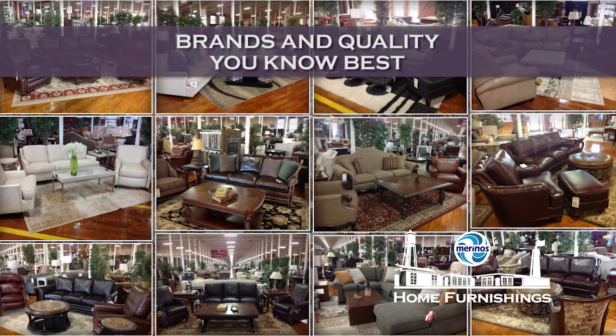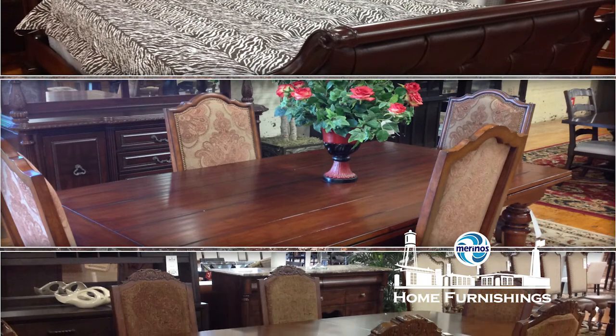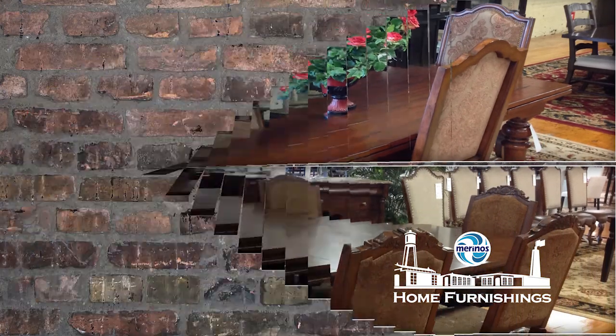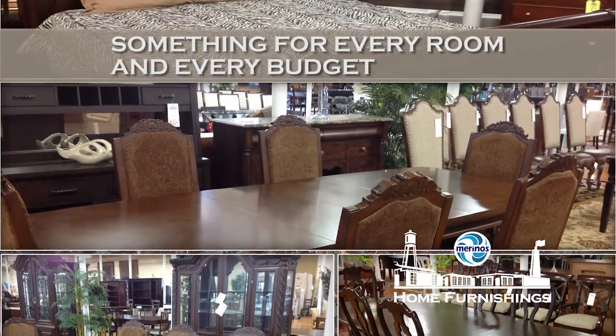You'll find all the brand names that you trust and the quality that you've come to know. From dining rooms to living rooms, bedrooms, home office furniture, carpets, decor, and more — there's something for everyone at every budget level at Merino's Home Furnishings.